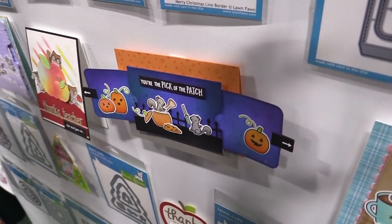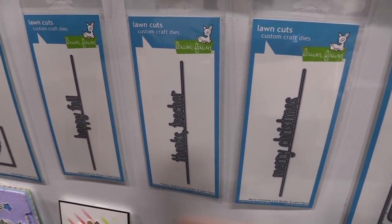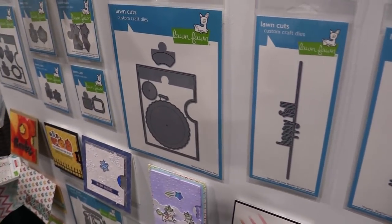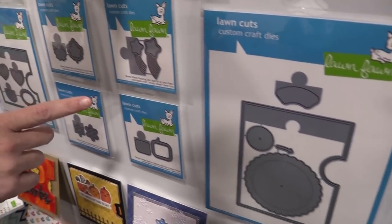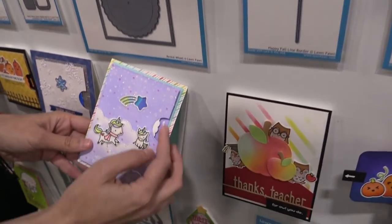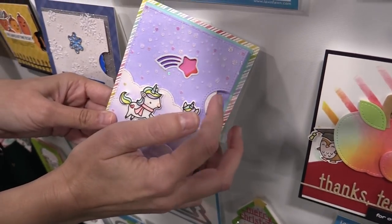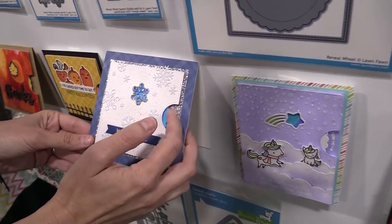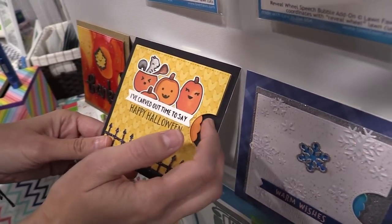Here's another look at that concept with the cute little jack-o-lanterns. We have some really fun word border dies — Merry Christmas, Thanks Teacher, and Happy Fall. For the reveal wheel we have some awesome add-ons: the pick of the patch, a shooting star, a fall leaf, and a snowflake. Watch the colors change in the shooting star — isn't that so cool? You can drop in so many different styles of windows with the reveal wheel. Here's a snowflake where you can see the colors changing.